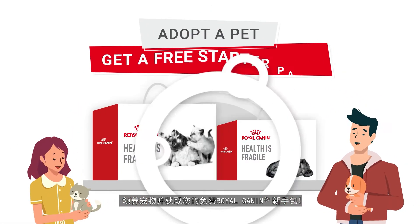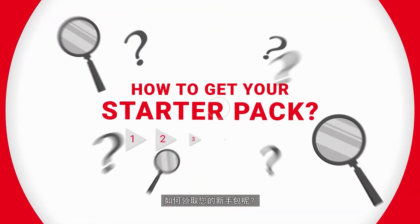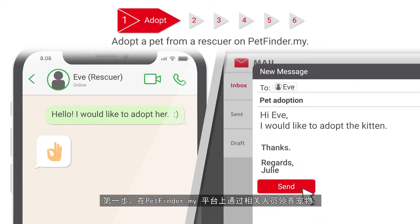Adopt a pet and get your free Royal Canin Starter Pack now. This is how you get your starter pack. Step 1: Adopt a pet from a rescuer on Petfinder.my.